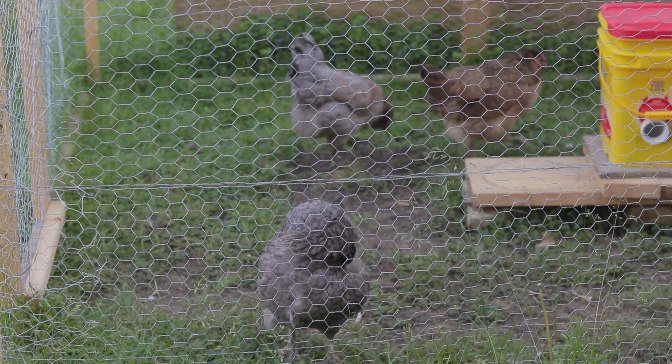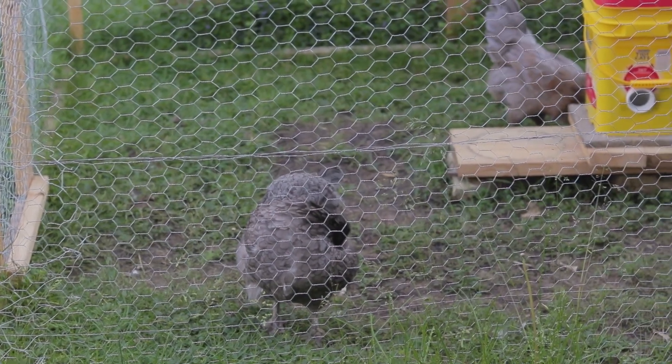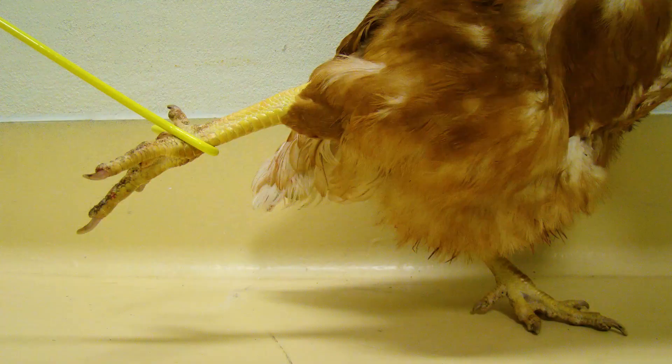After you have a sense of the overall health of your flock and you have identified any weak or sick birds, you can catch the chickens to take a closer look. To catch a chicken, you can use a board to herd the chickens into a corner of the coop where you can easily grab one. You can also use a leg hook to catch chickens. These can be purchased or created from a thin wire.